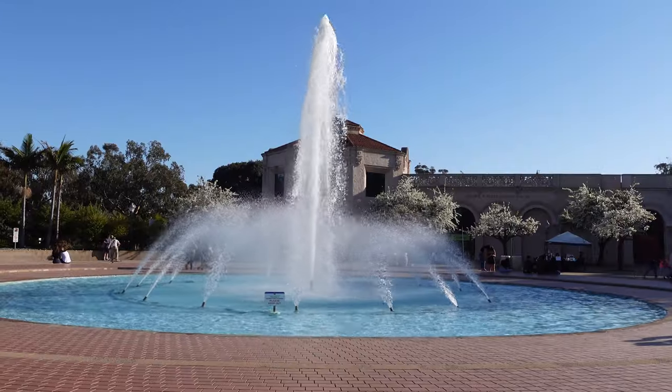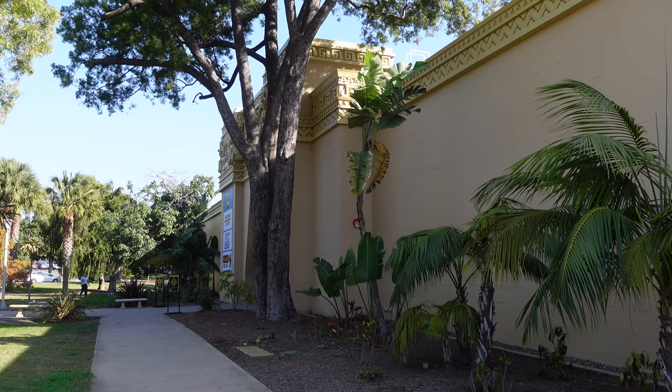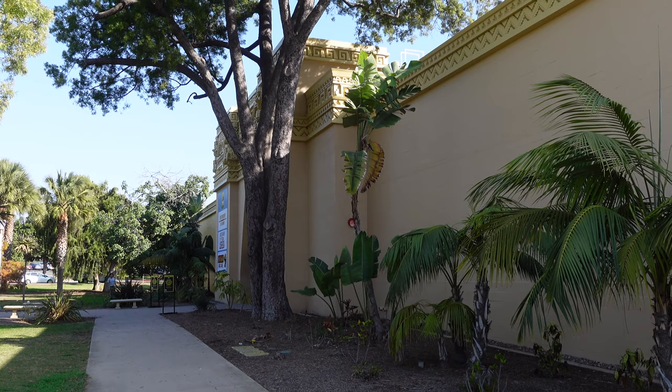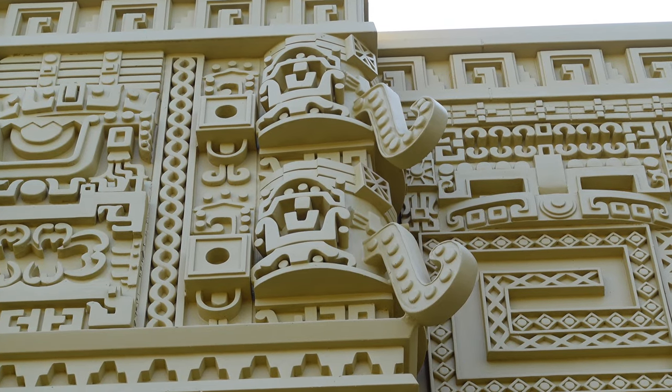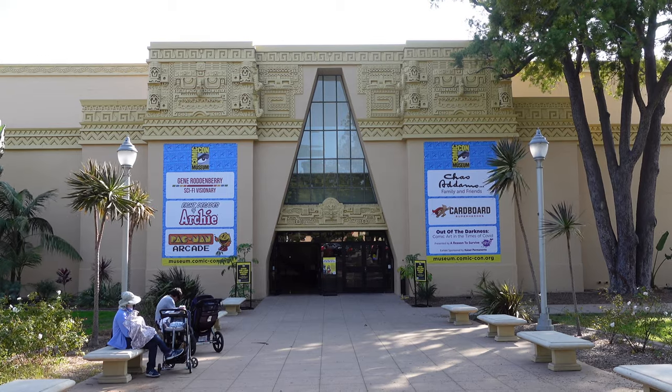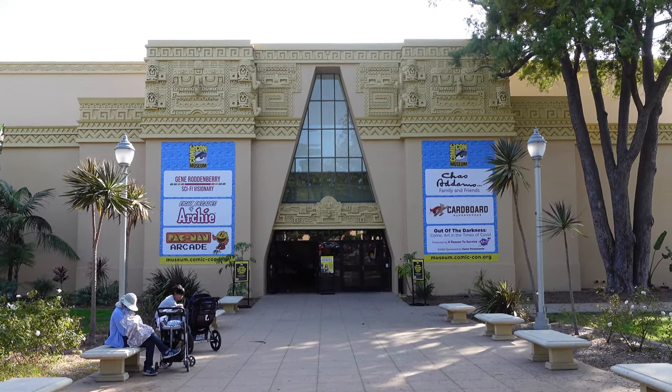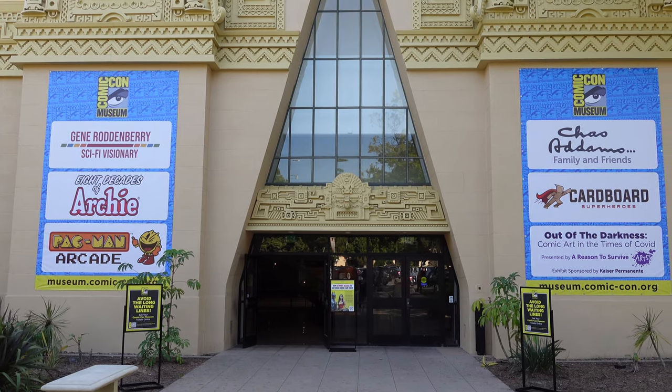The newest museum in the park is the Comic-Con Museum, located in the park's federal building which held the San Diego Hall of Champions until 2017. The federal building was built in 1935 and holds a special place in my heart as my grandfather lived in it when he was in basic training for the Navy during World War II.